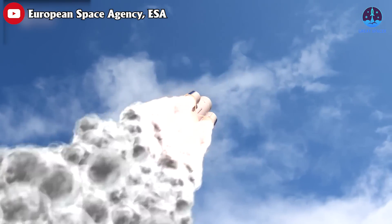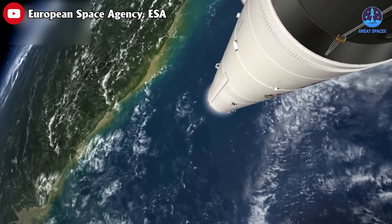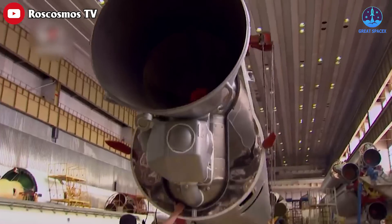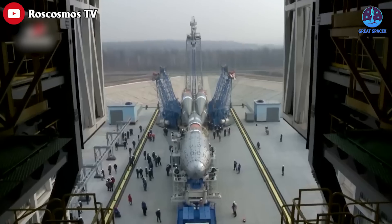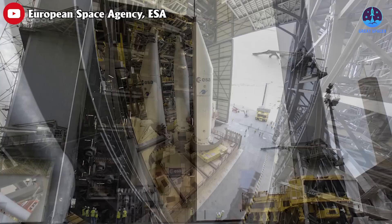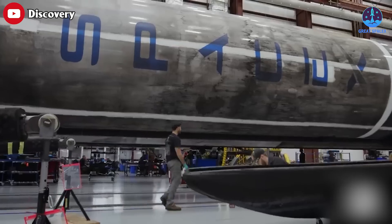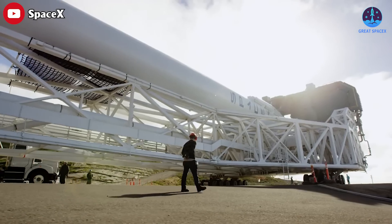European nations desire independent access to space, meaning they can put their most valuable military and scientific satellites into orbit without relying on NASA, Russia, or American billionaires. This is a justifiable decision in light of geopolitical events that have cut off Europe's access to Russian Soyuz rockets. Unfortunately, the Ariane 6 rocket is now failing even at its most basic task. Politico reports the European Commission is looking to buy rides on the Falcon 9 due to ongoing Ariane 6 delays.